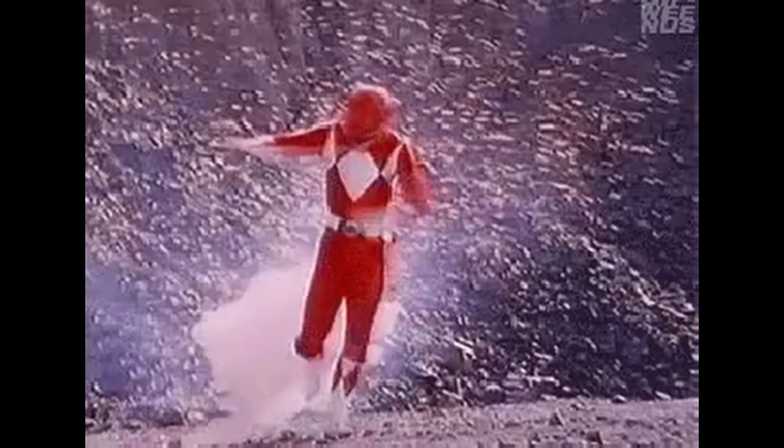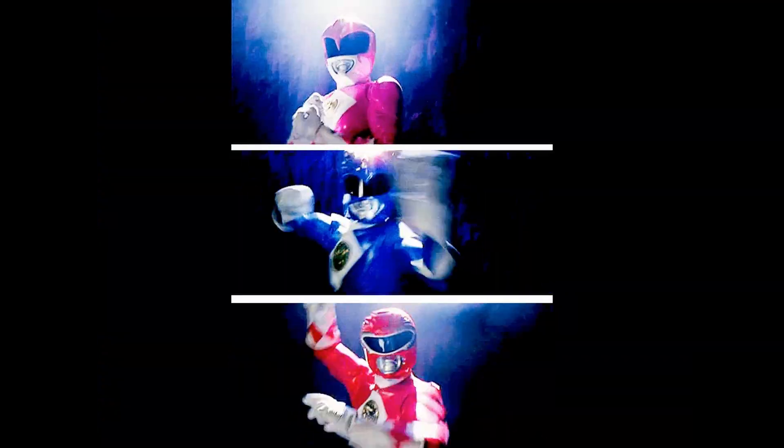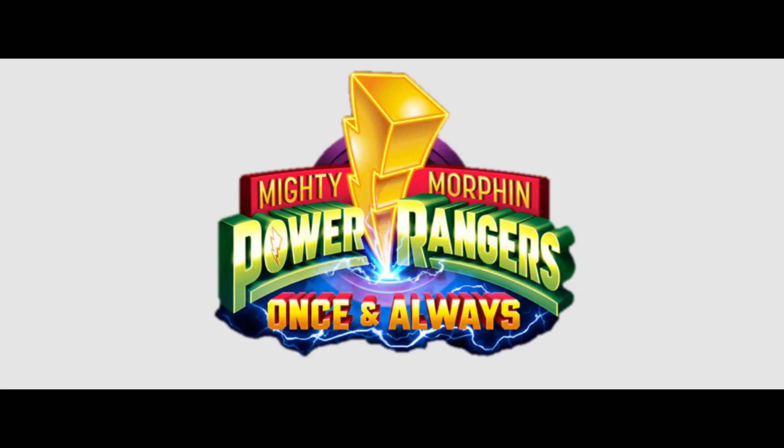The action, the explosions, the color-coordinated suits, the megazords, the martial arts, teenagers with attitude. And this week is a very special week for fans of Mighty Morphin Power Rangers, as they are having a celebratory 30-year anniversary Netflix special titled Mighty Morphin Power Rangers: Once and Always.